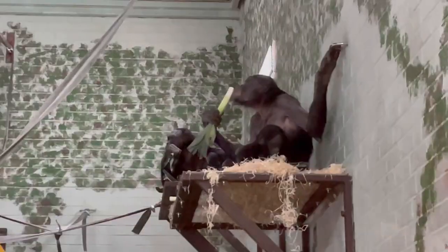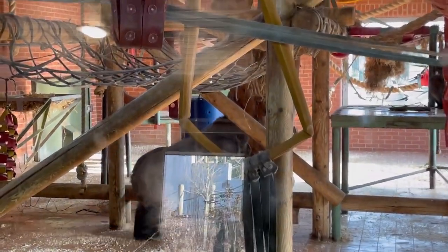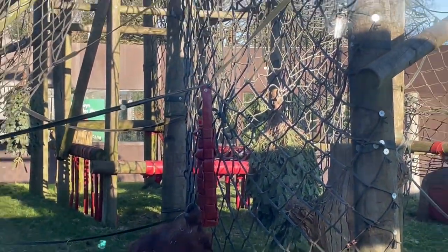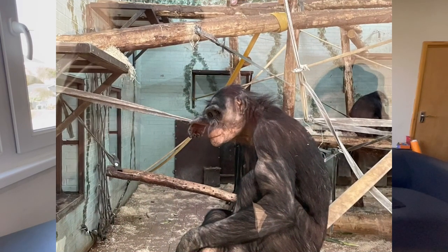Gorillas, orangutans, bonobos, chimpanzees. These are what's known as the great apes, and today I'm going to walk you through the only zoo in the UK that is home to all four of them. Located between Birmingham and Leicester, Twycross Zoo has over 80 different animal species. It's also the only zoo in the UK to have a bonobo chimp, which is known as the friendliest ape.